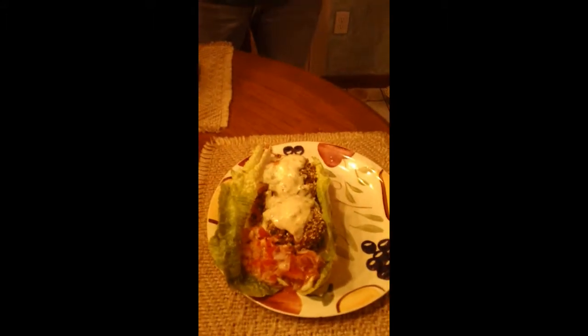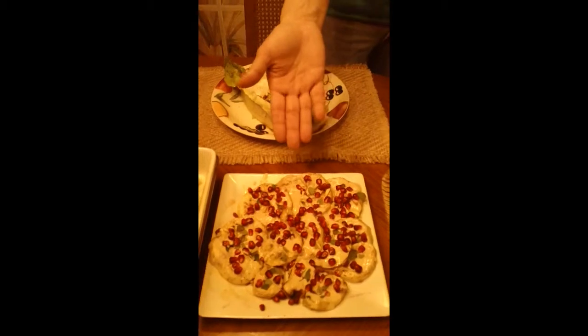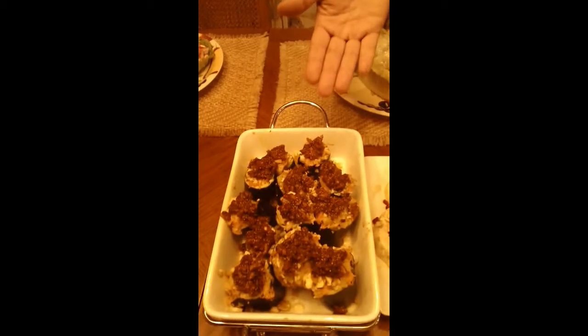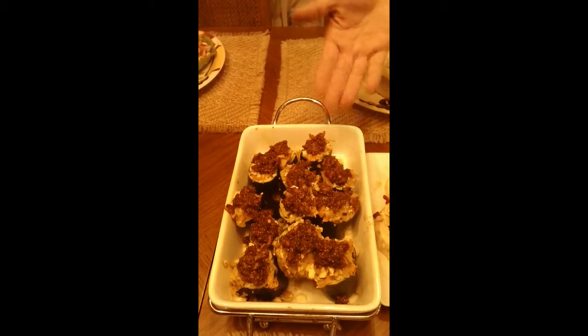Here we have our roasted eggplant with our sumac and tahini with pomegranate. And then over here we've got our roasted zucchini — I'm sorry — with our fig jam.